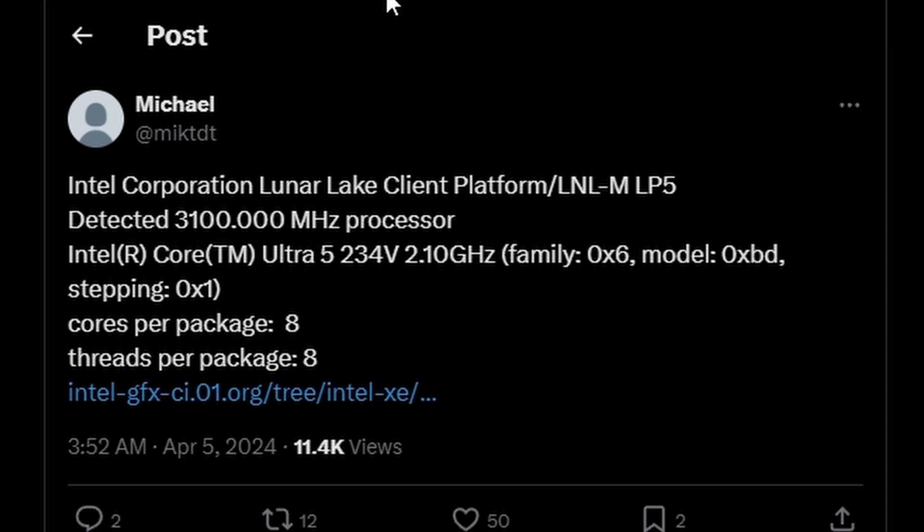First, we have some information from Michael at X, and you can see it says Intel Corporation Lunar Lake client platform slash LNL MLP5 detected with 3100 MHz processor, meaning 3.1 GHz. And Intel Core Ultra 5 234V — that's the first processor we can see — although it says 2.1 GHz, so I'm guessing 2.1 is the base clock and boost clock is kind of strange. It shouldn't be this, because it doesn't make sense. 3.1 would be the boost clock, where currently Intel Core processors are going over 5 GHz, so it's pretty weird.